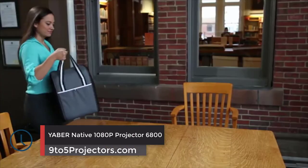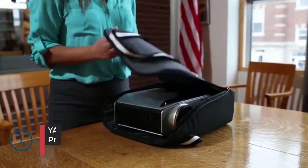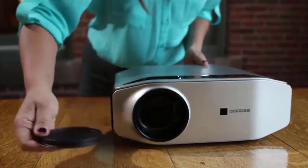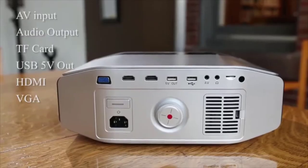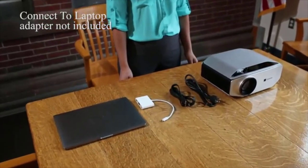Number 2: the Yaber Native 1080p Projector 6800. Yaber hasn't been in the industry for eons, but that doesn't mean its products are any inferior. The company has a range of powerful image projection tools, and the Yaber Y30 stands out for its fantastic combination of functional features.